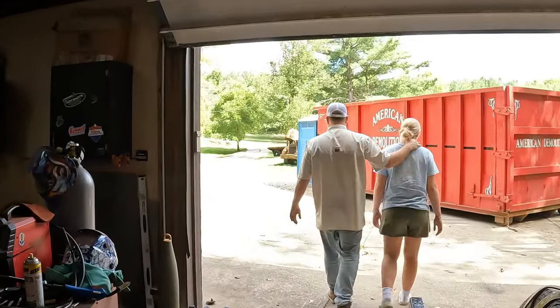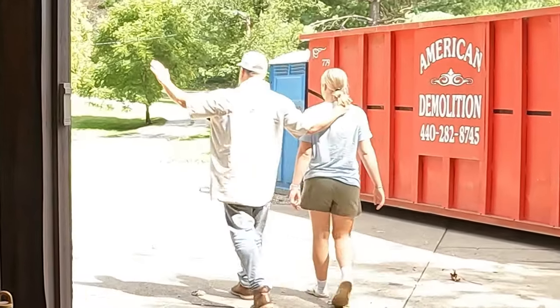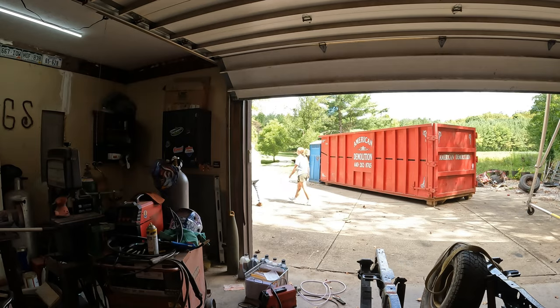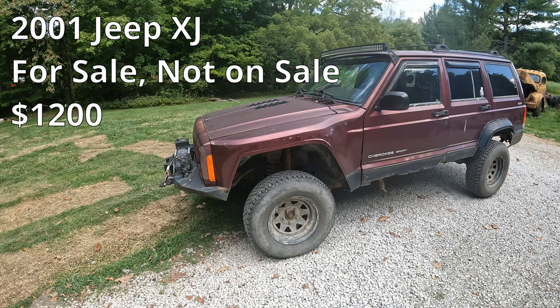Caitlin, next week I'm going to tell you why every car show should have a modern Corvette section. Are we getting a Corvette? That's all — thanks for watching, bye-bye!